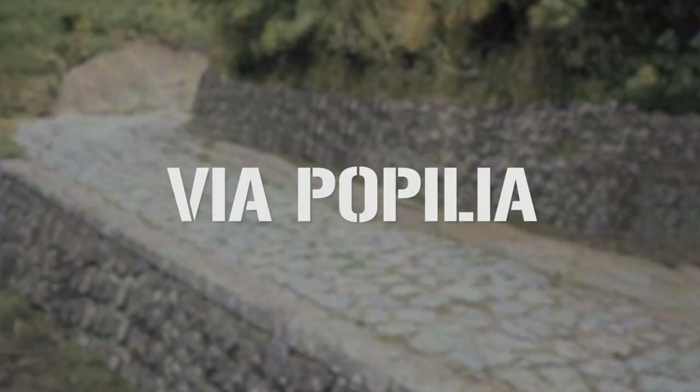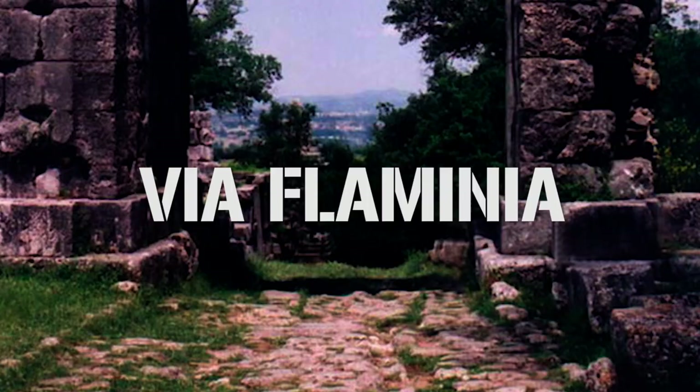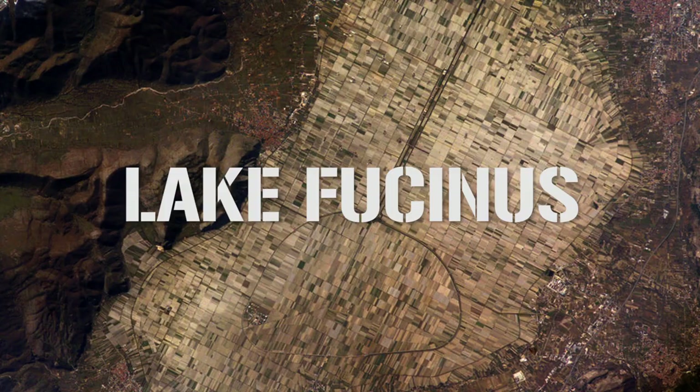The Via Popilia was only rediscovered in 1844 when a milestone bearing the name Publius Popilius, thought to be the man who oversaw the project, was found near Adria in northern Italy. The Via Aurelia extended north-west to Genoa, while the Via Flaminia ran north to the Adriatic, and the Via Valeria ran east across the peninsula towards Lake Fucinus. I'm going to stop there because we could probably do a whole video on these roads, but it would mostly be me screaming about the pronunciations, so let's move on.